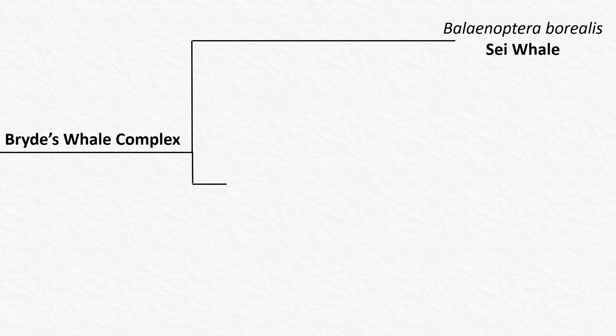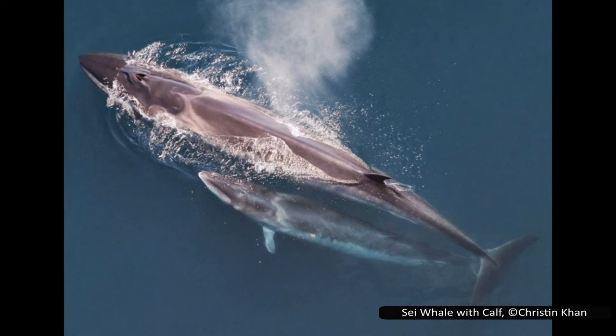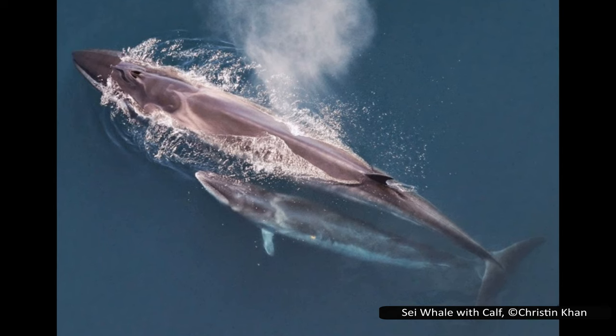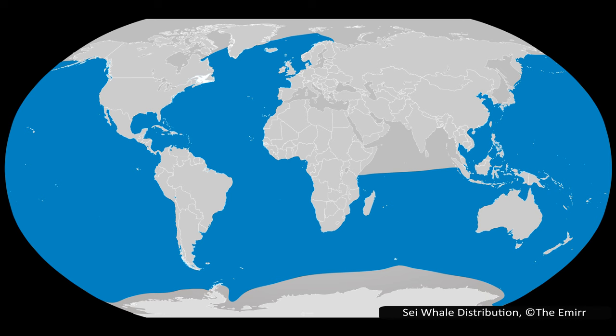The first species in this complex is the sei whale, Balaenoptera borealis. Sei comes from the Norwegian word for pollock, a species of fish. This is the third largest whale after the blue and fin whales. It is classified as endangered by the IUCN, but its population is believed to be increasing, and it is expected to meet the criteria to be downgraded to vulnerable in the next few years. The reason for its threat category is the effects of historic whaling. Sei whales are found worldwide but prefer the open ocean and will avoid getting too near the coastlines.